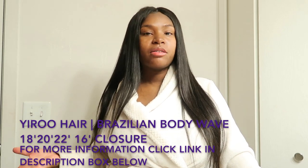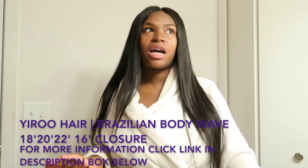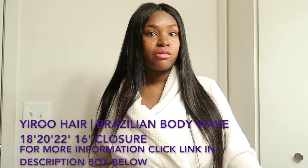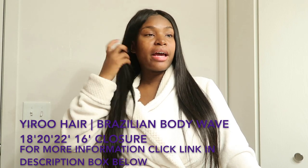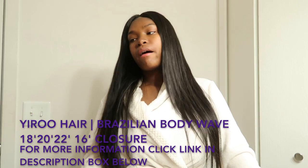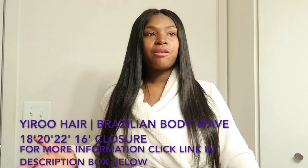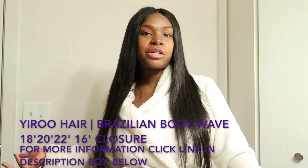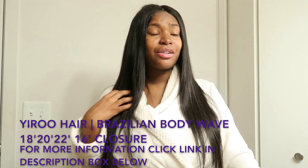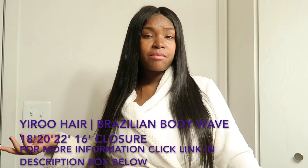Over time the hair stayed the same — it didn't get crumbly, it didn't shed, it didn't lose its texture or shine. It just stayed how it would look if you first opened it up. When I washed it I used Cantu at first but then switched to TRESemmé. The hair takes well with both. It didn't shed, didn't lose texture, the color didn't fade, and it didn't get matted with either product.